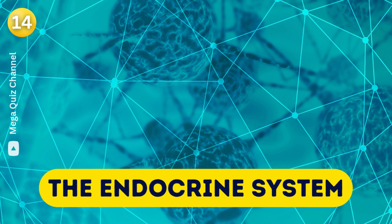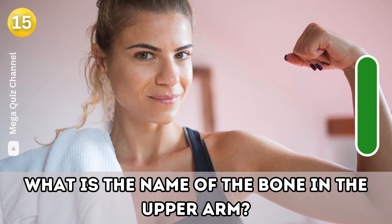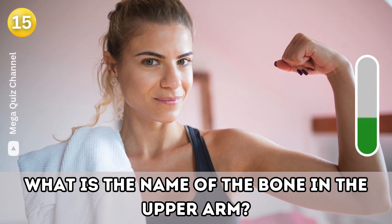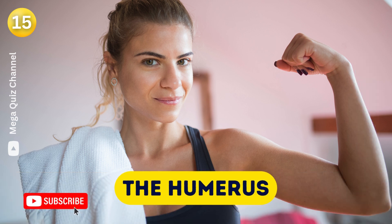Question fifteen: What is the name of the bone in the upper arm? The humerus.